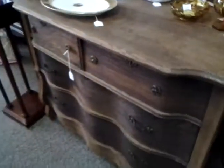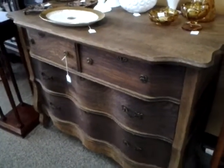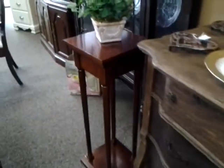We have a vintage piece right here that is only $199 and this is from circa 1940s, in nice condition. A couple of nice little pieces right here — there's an upright stand that you can use, there's one there and one here.